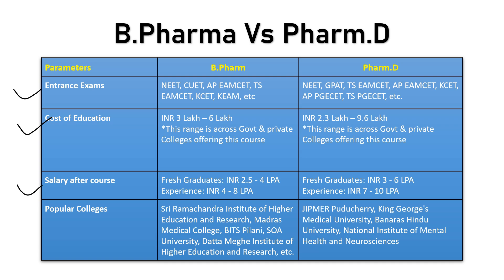When it comes to salary and employment opportunities: for a fresher B Pharma graduate, the salary would be anywhere around 2.5 to 4 lakhs per annum, and for experienced professionals, 4 to 8 lakhs per annum. For PharmD graduates working as clinical pharmacists or in hospital-centric roles, the starting salary is around 3 to 6 lakhs for freshers, and 7 to 10 lakhs for experienced professionals.